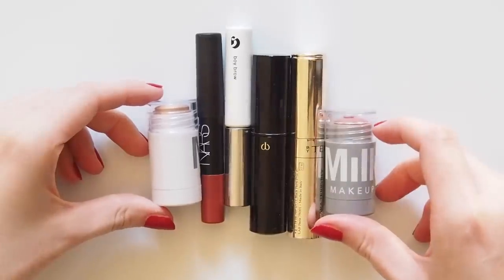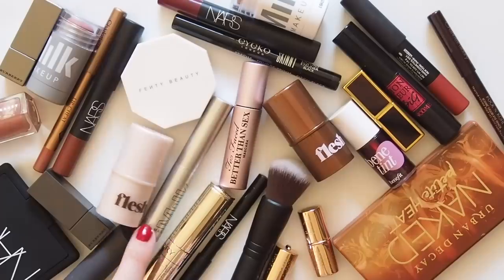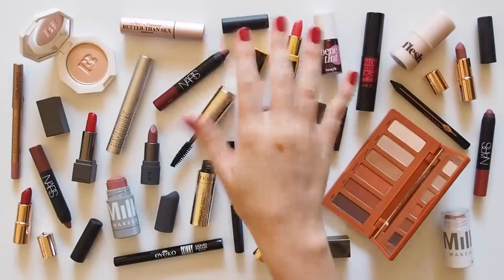I'd love to hear the travel minis that make the cut for you, if you have any in your handbag, or if you prefer to invest in full size. The maze of travel minis as you line up for the Sephora checkout gets me every time — those visual merchandisers definitely know what they're doing. Thanks for watching, see you next time.